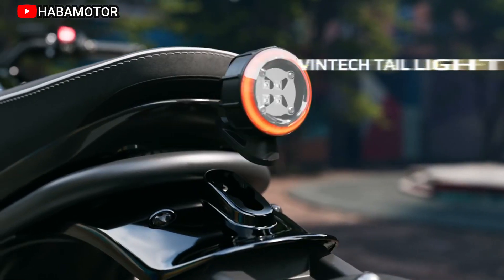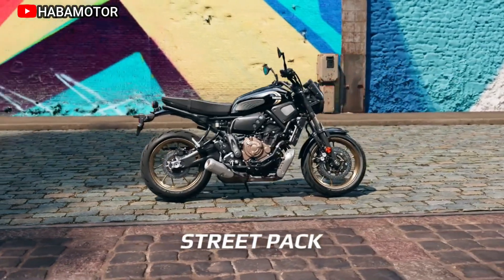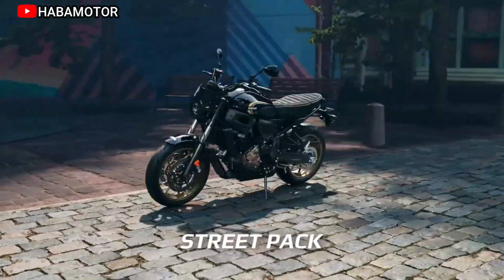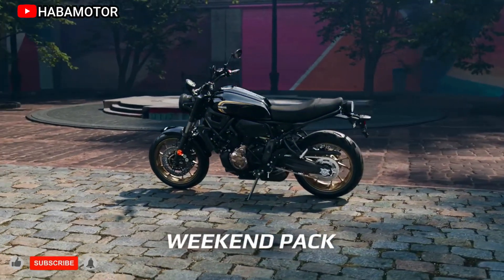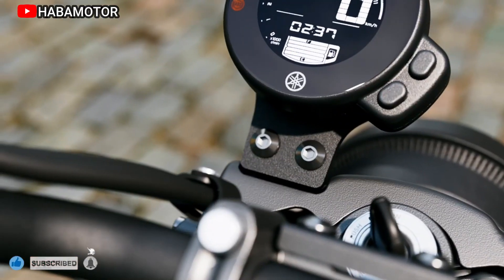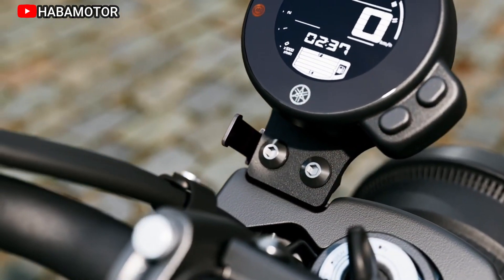Yamaha promises a ride filled with excitement, thanks to the incorporation of timeless styling and the integration of their latest technologies. The XSR700 Legacy, a variant of the model, takes inspiration from Yamaha's iconic motorcycles of yesteryears, particularly those with timeless scrambler looks.